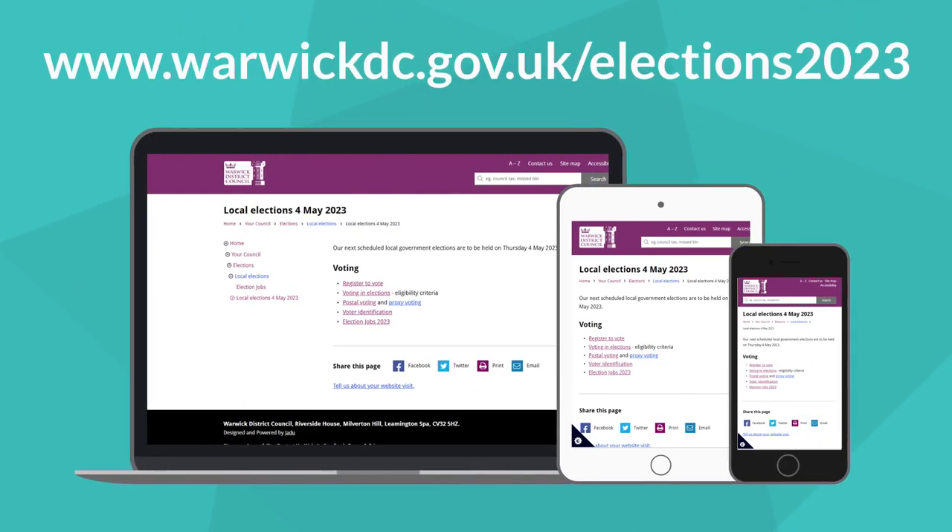For further details about all the things we've covered in this video, including deadlines and application forms, visit warwickdc.gov.uk/elections2023.